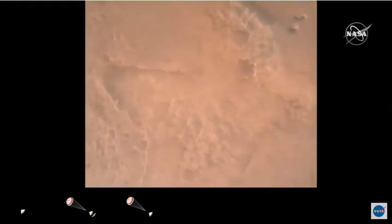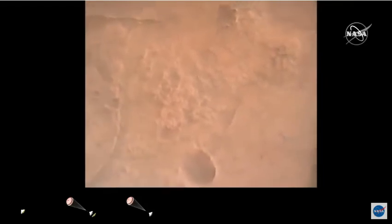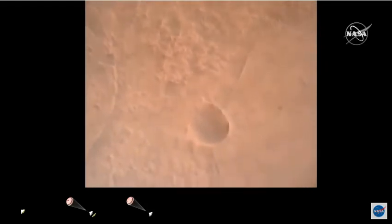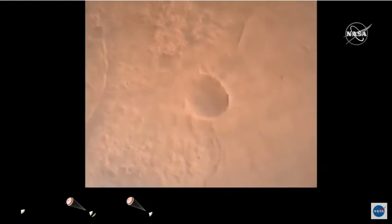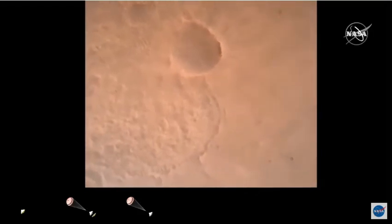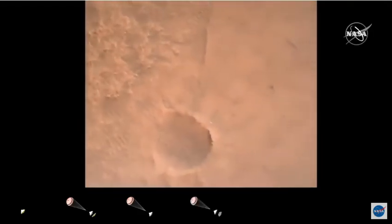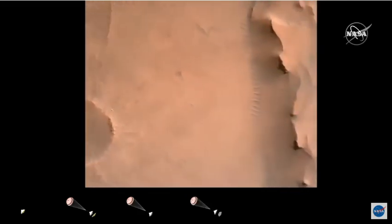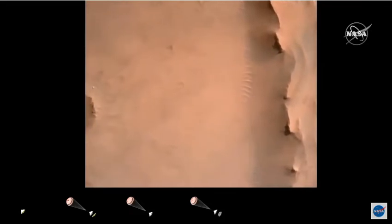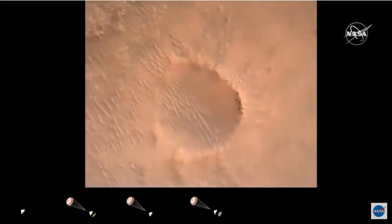OVS valid. We have confirmation that the lander vision system has produced a valid solution as part of terrain relative navigation. Priming. PBA nominal. We have priming of the landing engines. Backshell separation confirmed. Current velocity is 83 meters per second at about 2.6 kilometers from the surface of Mars. We have confirmation that the back shell has separated.